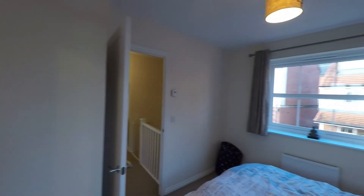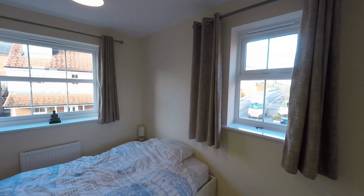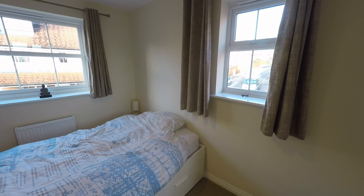That concludes this Pinkmove video tour. If you are interested in viewing or would like any further information on this property, please do not hesitate to contact head office and one of the team will be more than happy to help. Thanks for watching.